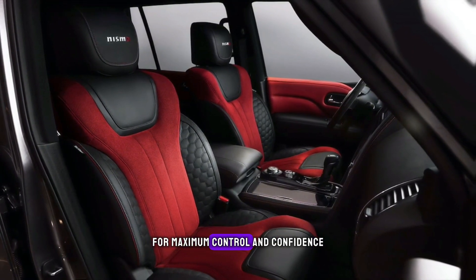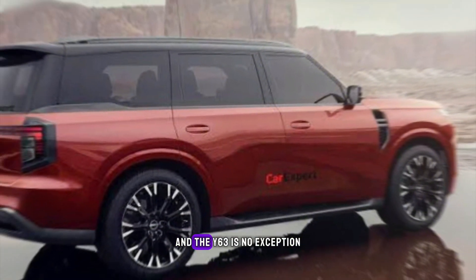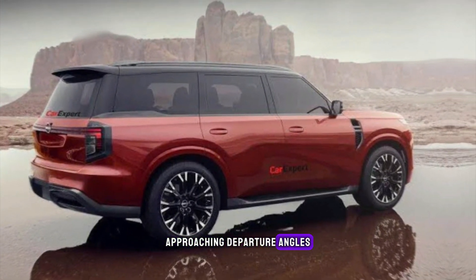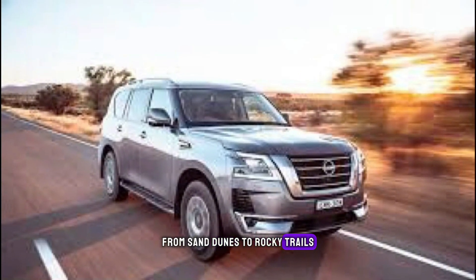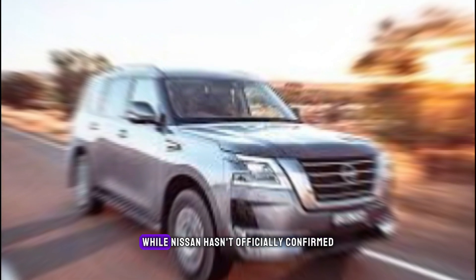The Nissan Patrol has always been known for its off-road capability, and the Y63 is no exception. Expect improved ground clearance, approach and departure angles, and advanced suspension systems designed to handle any terrain — from sand dunes to rocky trails, the Y63 promises to be a true off-road champion.